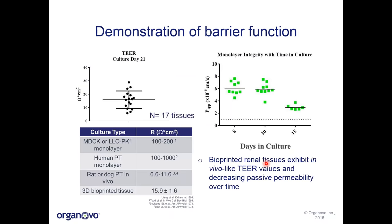We looked at barrier function to demonstrate that our tissues exhibit a selective barrier as observed in vivo. Using a classic Ussing chamber system, we measured trans-epithelial electrical resistance at culture day 21 — a summation of 17 separate tissues. The average ohms times centimeter squared is 15.9 for our 3D bioprinted tissues. Comparing to historical values both in vivo and in vitro, our system most closely aligns with rat or dog proximal tubules in vivo, in striking contrast to MDCK, LL-CPK1, or human proximal tubule epithelial cell monolayers, which tend to have much higher TEER values. This is potentially reflective of the fact that MDCK and LL-CPK1 cells are thought to come from farther down the nephron, where junctions between cells become tighter.